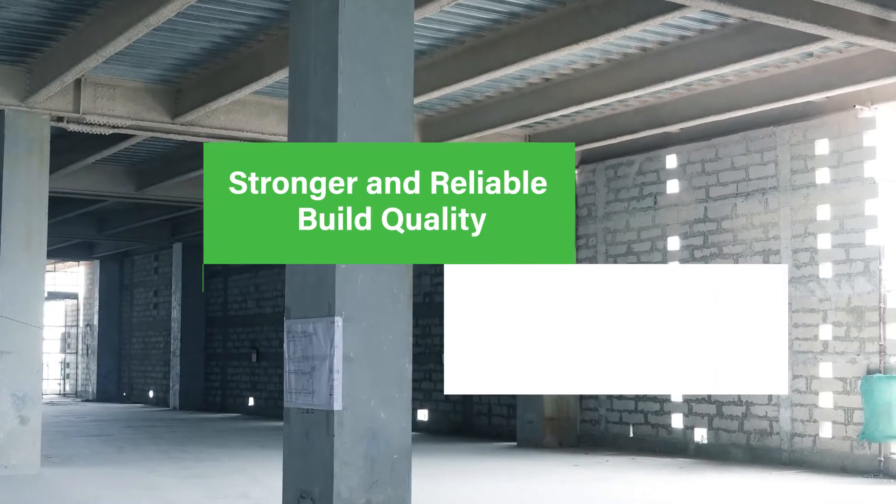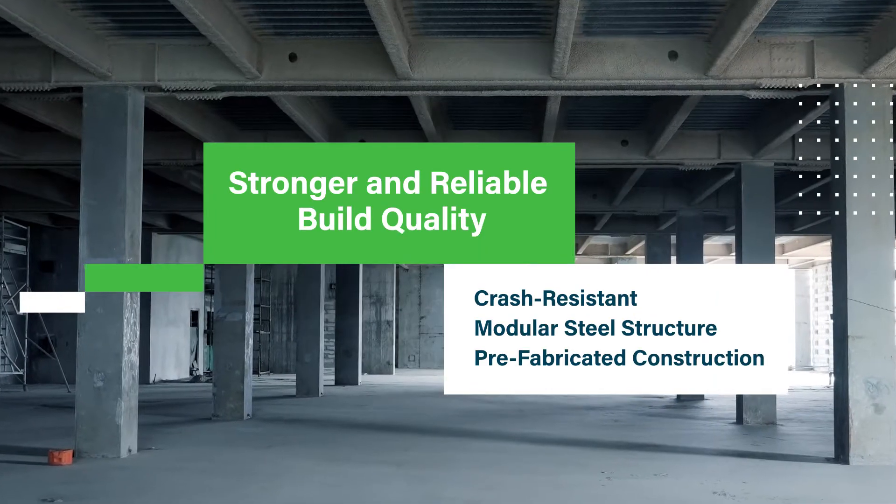Built using a modular steel infrastructure, the building is designed to be crash resistant.